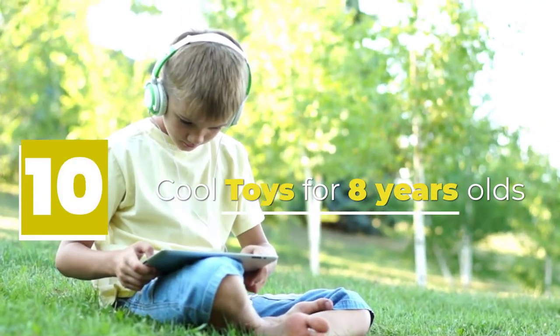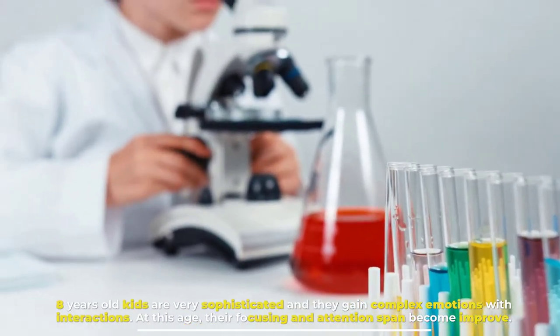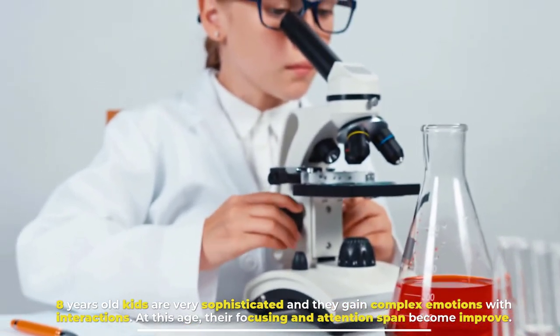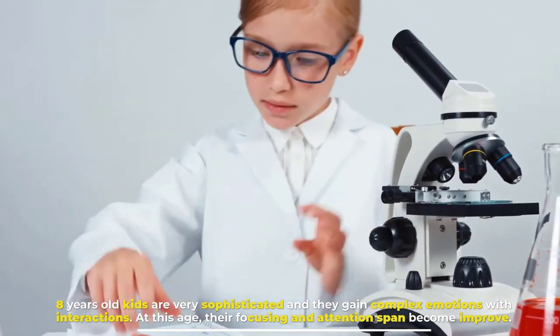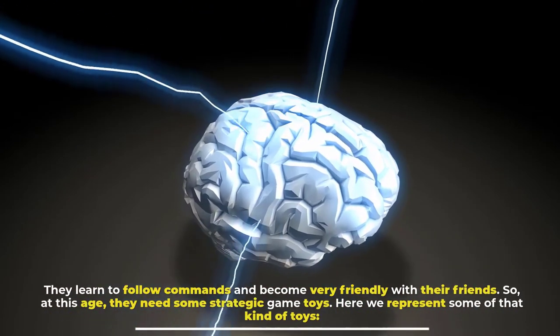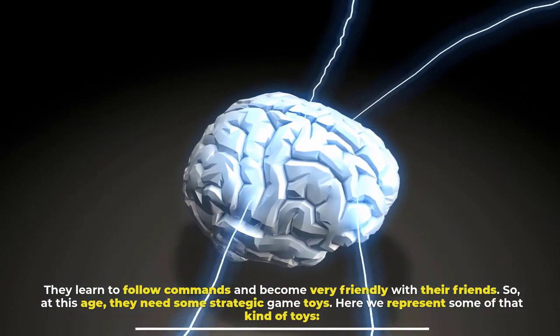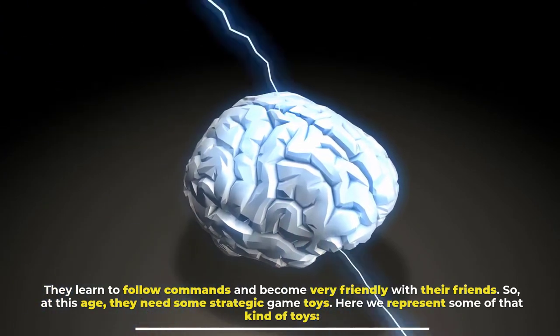10 cool toys for 8-year-olds. 8-year-old kids are very sophisticated and they gain complex emotions with interactions. At this age, their focus and attention span become improved, they learn to follow commands and become very friendly with their friends. So at this age they need some strategic game toys. Here we represent some of that kind of toys.